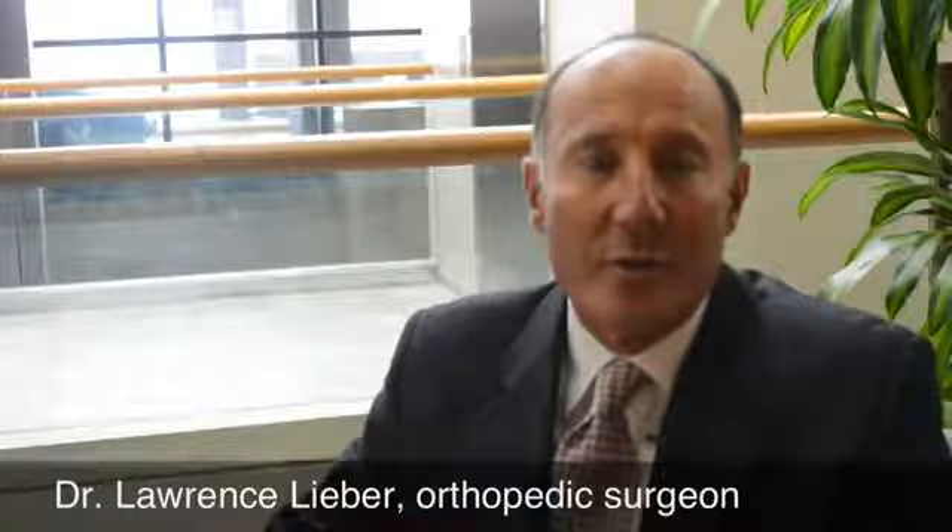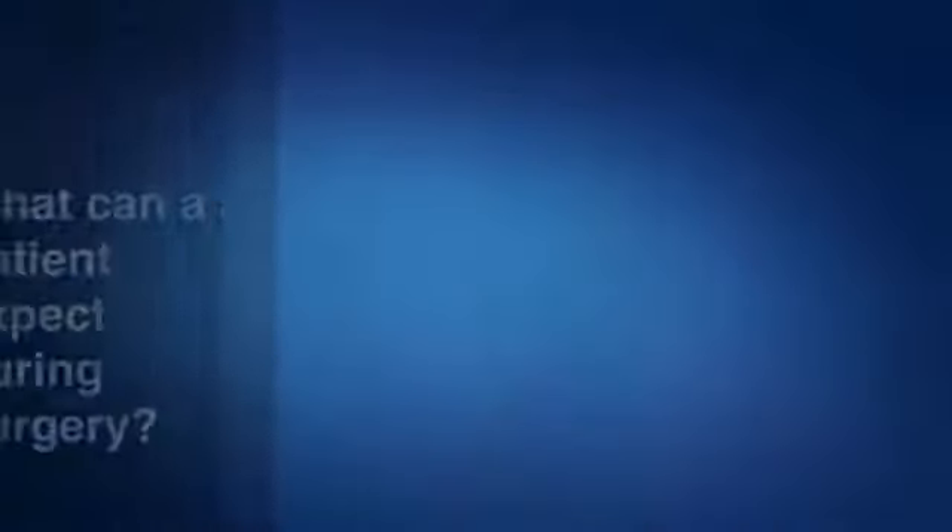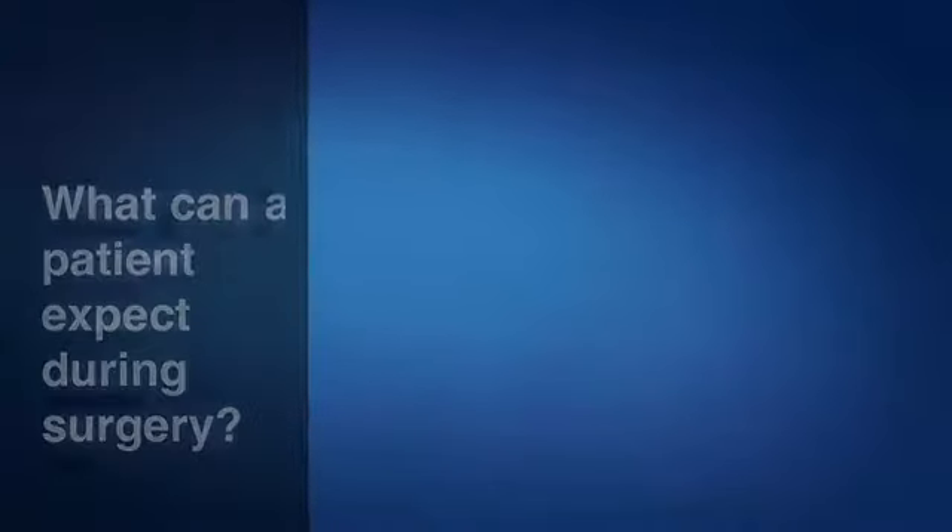This is a knee replacement — you're looking at the knee on end, in front. This is the kneecap, or the patella. An incision is made in the front part of the knee, usually down the midline, the center of the knee. It's usually about four to five inches long depending upon the size of the patient's knee.